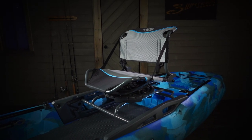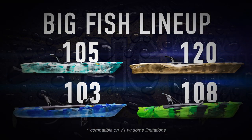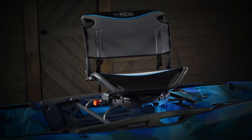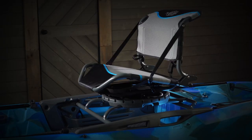The new rotating seat is based on the Easy Rider platform, available in the V2 Big Fish 105 and 120 and the Big Fish 103 and 108, but it takes it a step further by offering 360 degrees of rotation in a fixed high position.